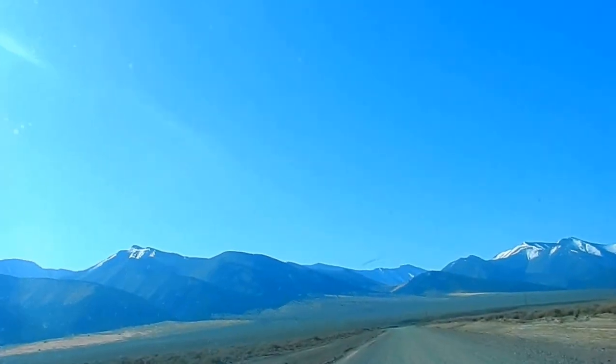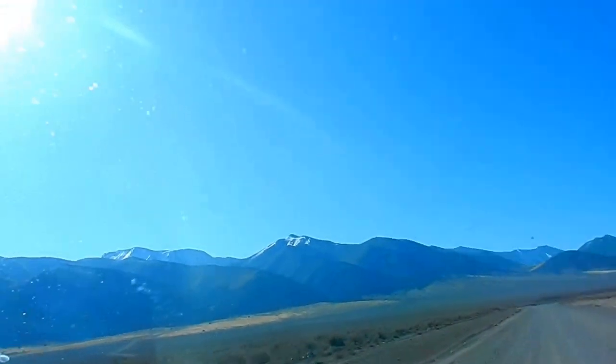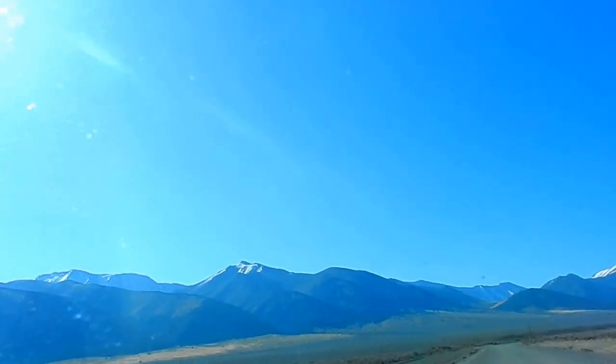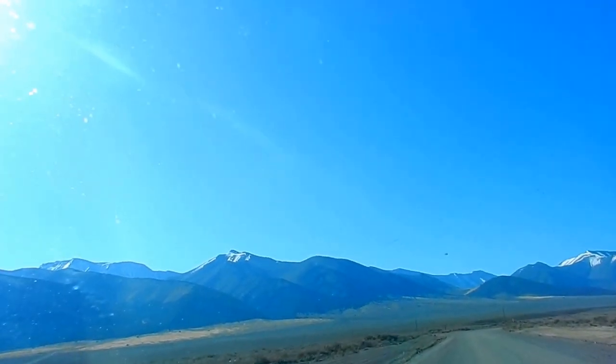Just got done with the Hess Ranch. This road to the left is Dry Creek Canyon. There are a lot of canyons, and each canyon has its own creek. Basically the snow melts and forms these creeks.